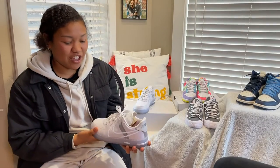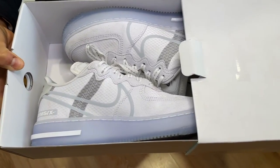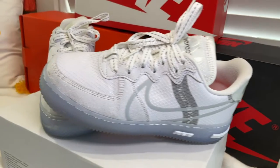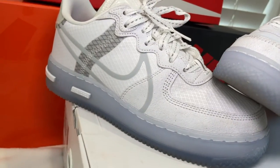So the first shoe we have up is the Nike Air Force One Lightbone React. This is in my top five because during COVID I had a lot of money to spare, so I just went looking for shoes and this was one that caught my eye.